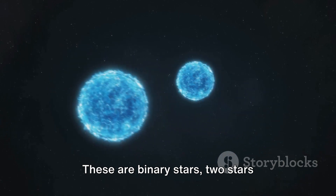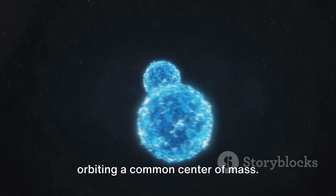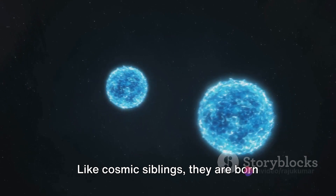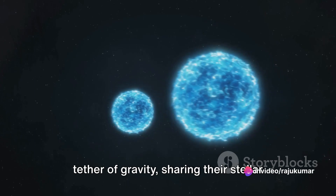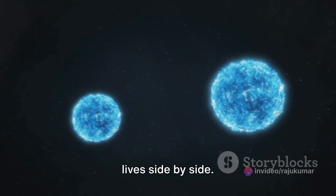These are binary stars — two stars orbiting a common center of mass. Like cosmic siblings, they are born together from the same cloud of gas and dust, bound together by the invisible tether of gravity, sharing their stellar lives side by side.